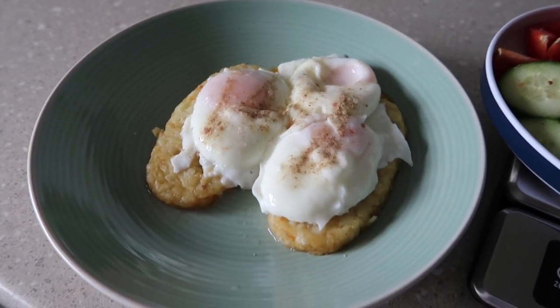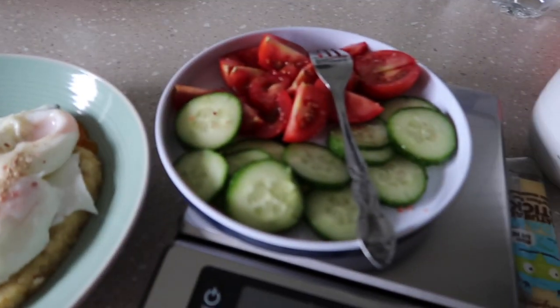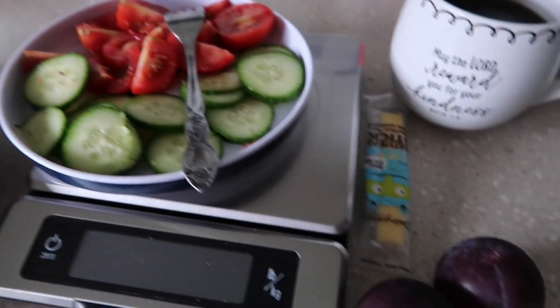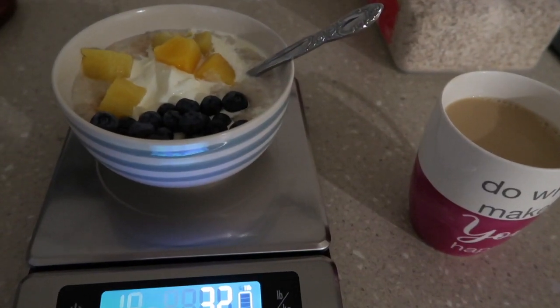Tea tonight is two hash browns, three poached eggs. I need to up my protein. Cucumber, tomatoes, two black plums, stick of cheese and a coffee. Good Friday morning.